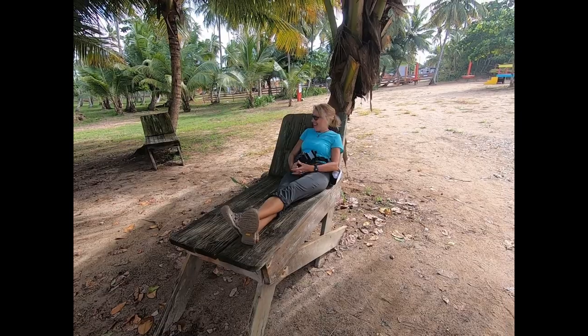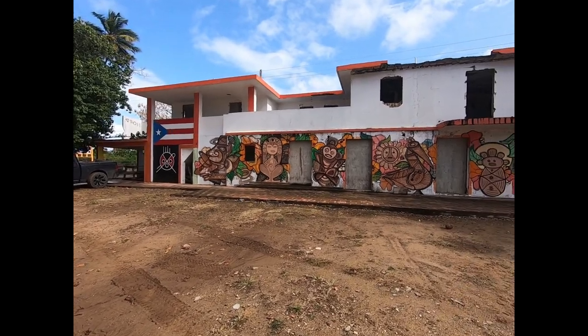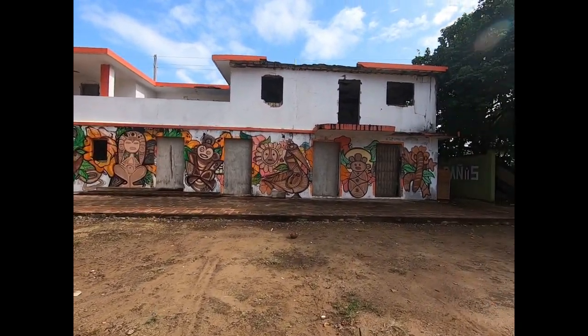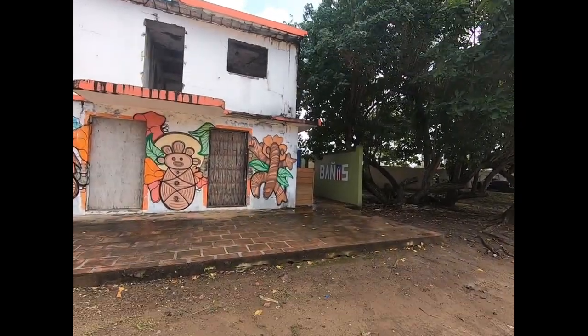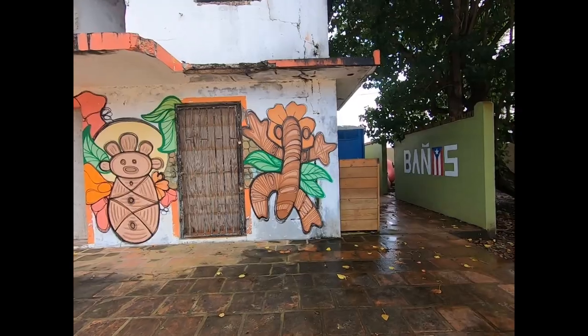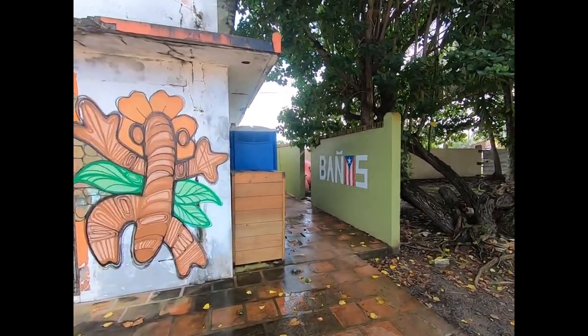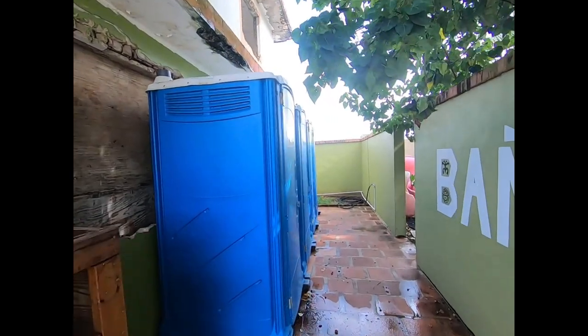There's an invisible Taino Indian here in the parking lot of the Cueva del Indio. Some really nice art on this abandoned building. And of course it's nicely painted for the baños - it's not completely abandoned, it has the baños. The baños are porta-potties.